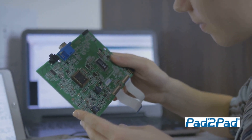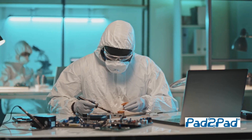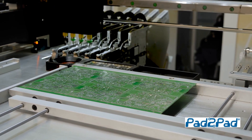Dreaming of seamless PCB production? Say hello to Pad2Pad, where your circuit board dreams come true. Here at Pad2Pad, we know your time is precious. That's why we've streamlined the PCB manufacturing process, making it quicker and easier than ever.